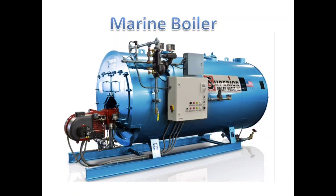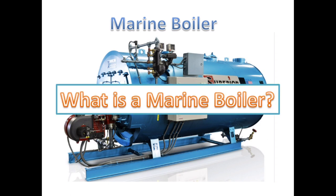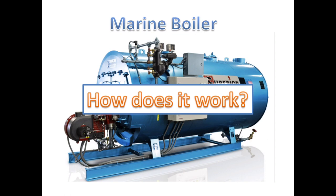Hello everyone, this is Kurt and you are watching KurtMePH. For today's video I will introduce to you the marine steam boiler and discuss its work in principle. But before that, what exactly is a marine steam boiler? And how does it work?